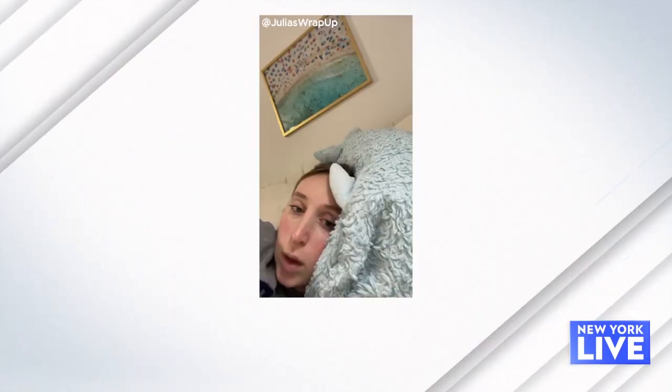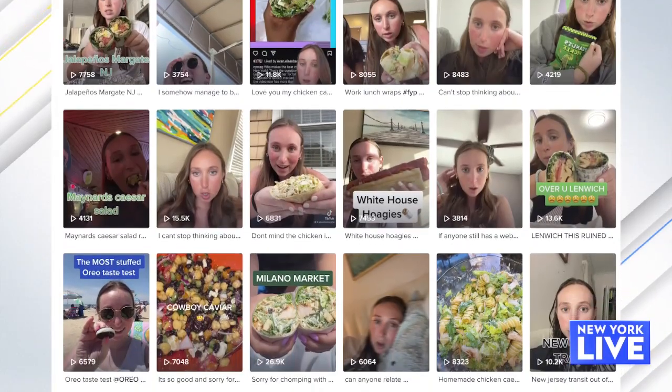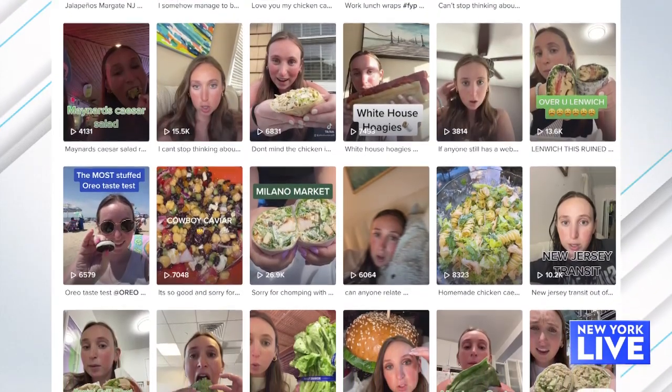Today I'm meeting up with TikTok's very own Chicken Caesar Wrap Girl to try some of the very best that the city has to offer. Julia, how does one become the Chicken Caesar Wrap Girl? I moved to New York last November and I've always been a huge foodie, obsessed with food and reviewing different foods. One day I was craving a Chicken Caesar Wrap, so I thought why not ask TikTok where I can get the best one — and it has almost a hundred thousand views, which is crazy, because I posted the video with no intention of now being known as the Chicken Caesar Wrap Girl.